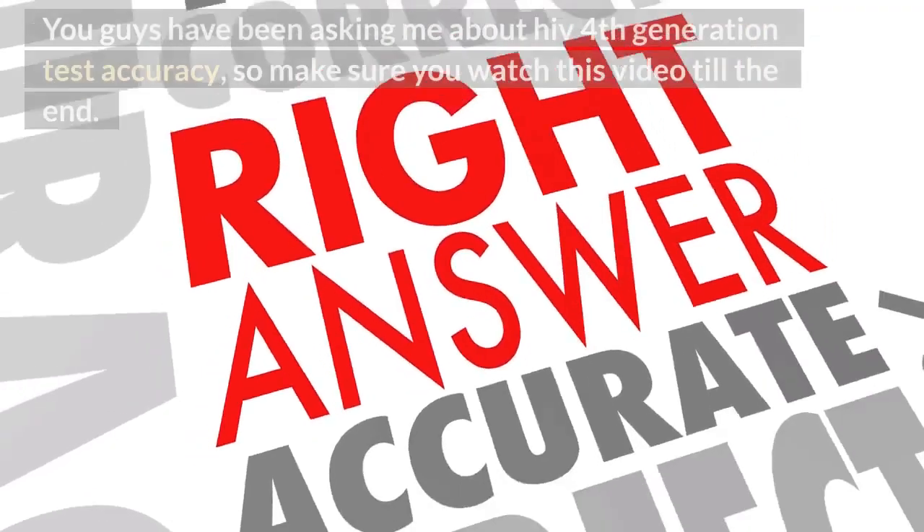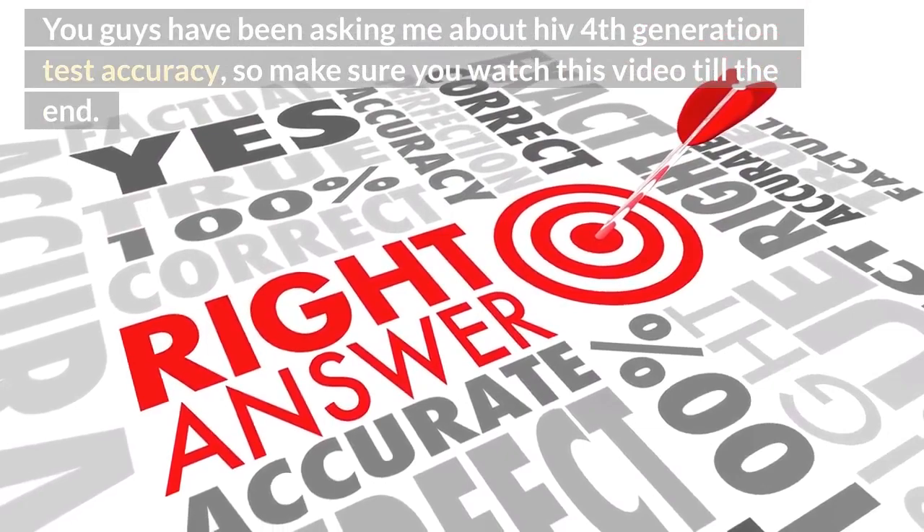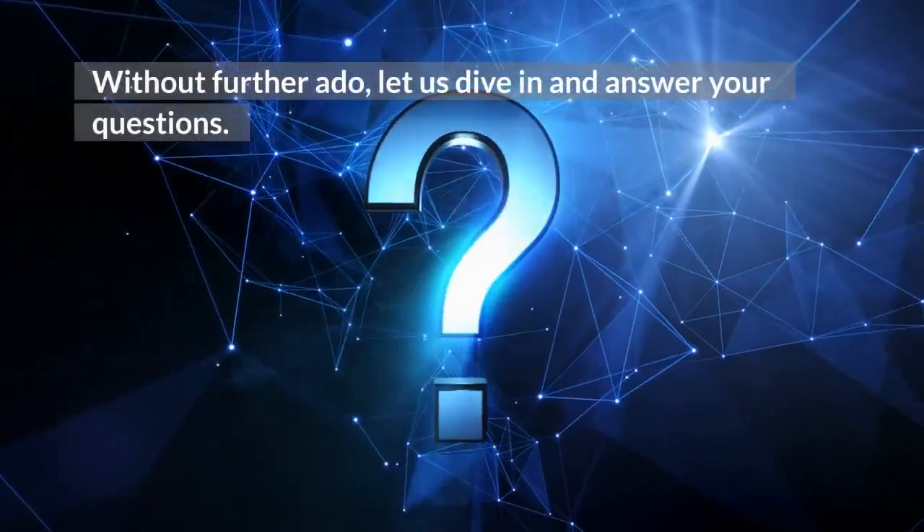You guys have been asking me about HIV 4th generation test accuracy, so make sure you watch this video till the end. Without further ado, let us dive in and answer your questions.